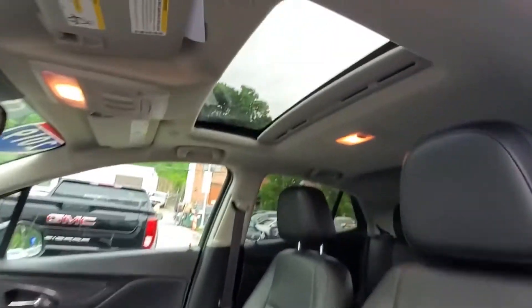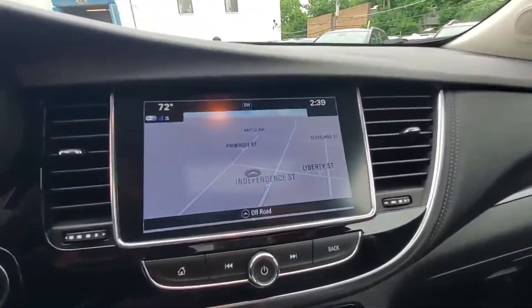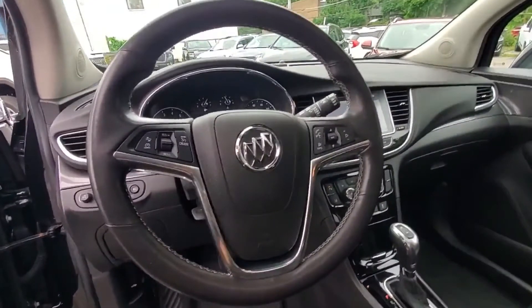Wi-Fi hotspot, satellite radio, turbocharged engine, multi-zone air conditioning, blind spot monitor, all-wheel drive, heated side view mirrors, backup camera, passenger seat adjustable lumbar support, memory seat, tinted windows, power driver seat, power passenger seat, pass-through rear seat, Bluetooth.